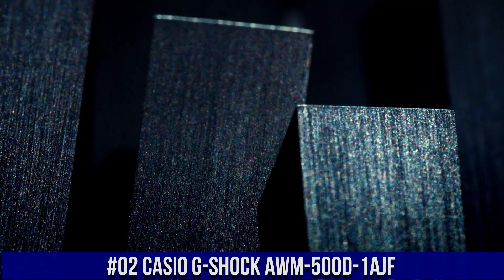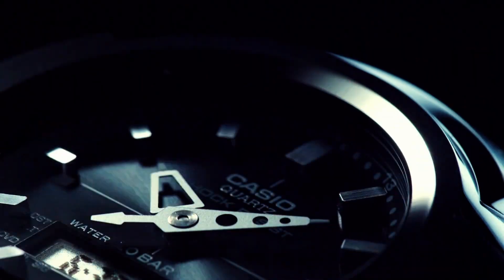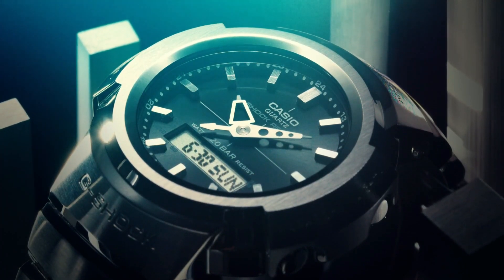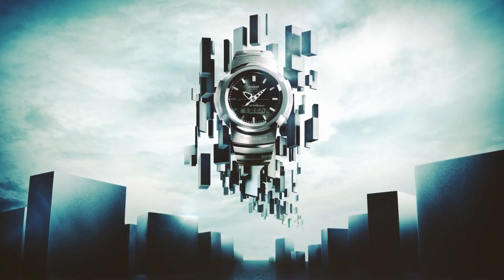Number 2: Casio G-Shock AWM-500D-1AJF. Love this mechanical hand-wound piece. Display Type Analog Digital, Clasp Deployment Clasp, Case Diameter 44.5mm, Case Thickness 14.2mm, Band Width 25mm, Item Weight 6.17 oz, Japanese Quartz, Water Resistance Depth 100m.